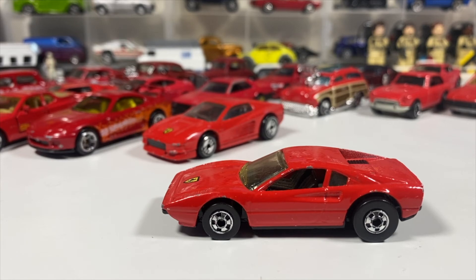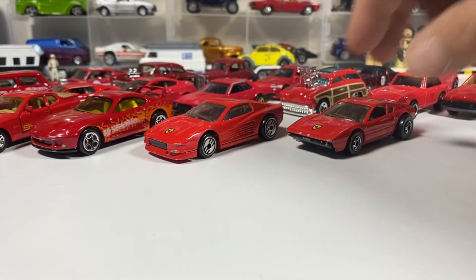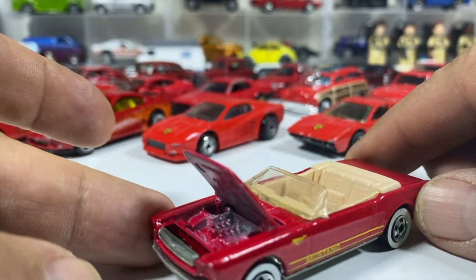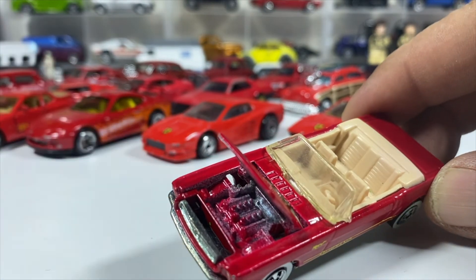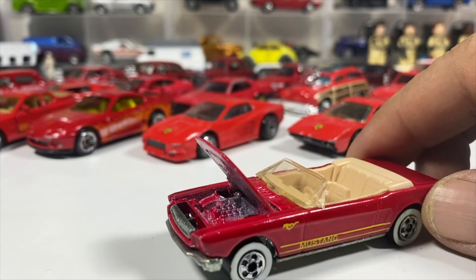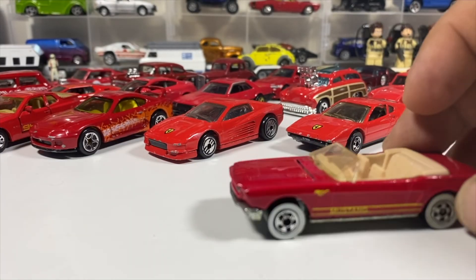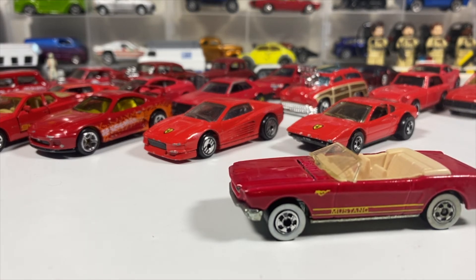There's another one I remember having as a kid, but I know this one isn't from my childhood. It's the Hot Wheels metal body, metal base, opening hood, convertible Mustang. Look at that lovely engine with that paint overspray — beautiful. I picked this one up for nostalgia reasons when I found it in a thrift store bag.